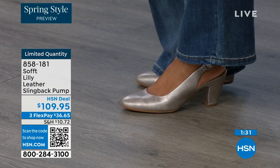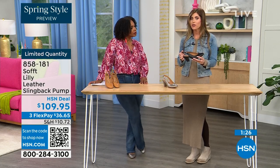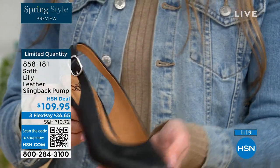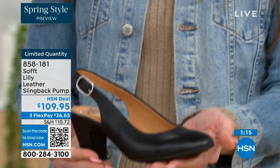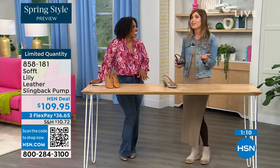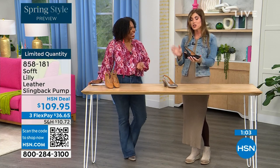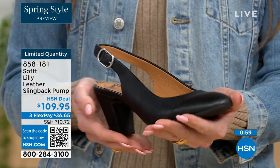Super comfortable. With these slingbacks, even though they have the adjustable strap with that goring stretch, they're a slip-on. Once you adjust it to you, you slip right into them — you don't have to adjust the strap every single time. It's almost like that favorite pump you can just slip your foot into. You're not doing a million buckles, and once it's set, you're good to go.